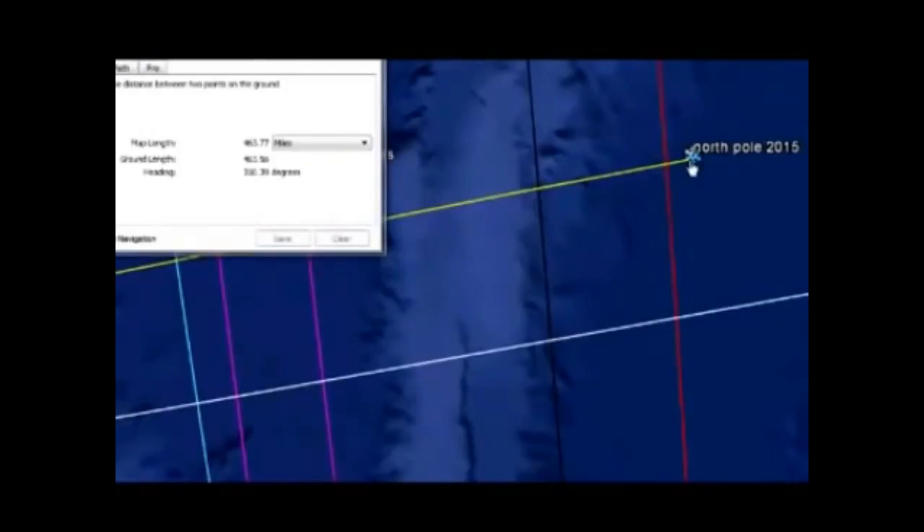The GPS coordinates for where I calculate the magnetic north pole to be are 84.54 degrees north by 135.12 degrees east. So if you're looking on Google Earth and want to put a pin in there, that's roughly where it'll be around about this time.